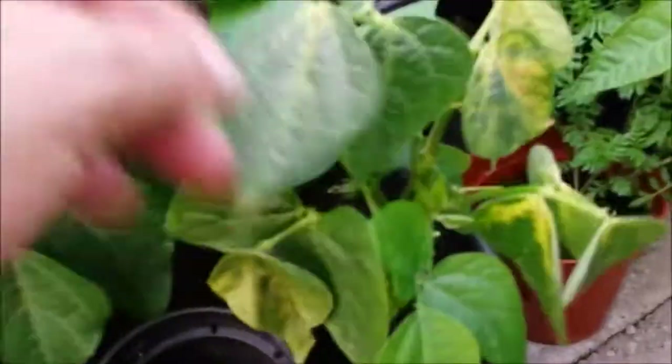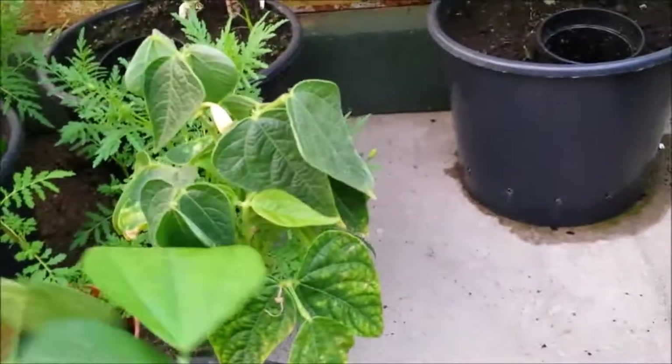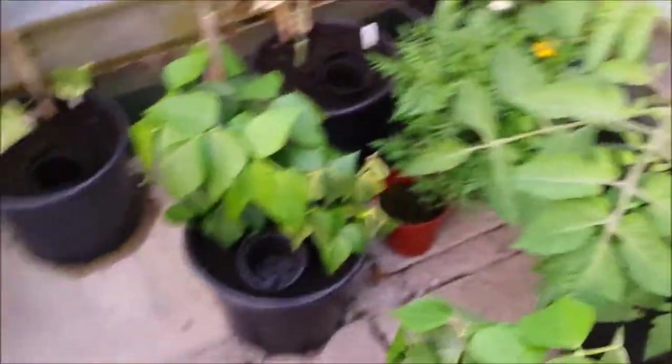These are a dwarf variety from Lidl - thought I'd give them a go and see how they went. I think that one should have been put in a bigger pot, but that one seems to be okay. There's actually a bean on it. Last year I grew these in the border at the allotment - they did much better and much quicker - but you've only got pots, so what can you do.